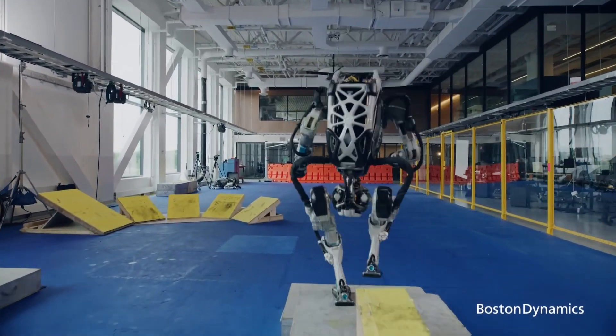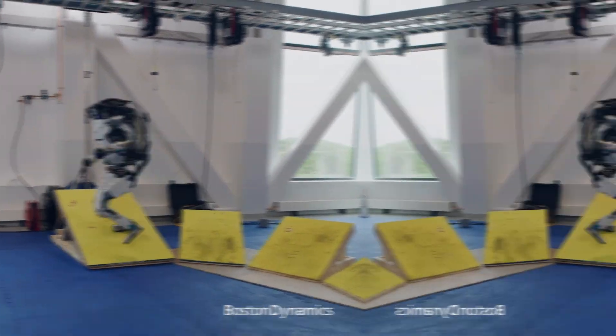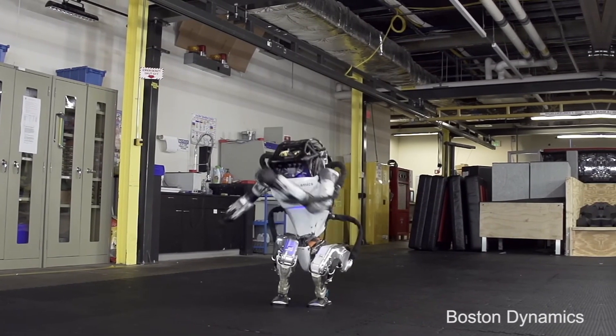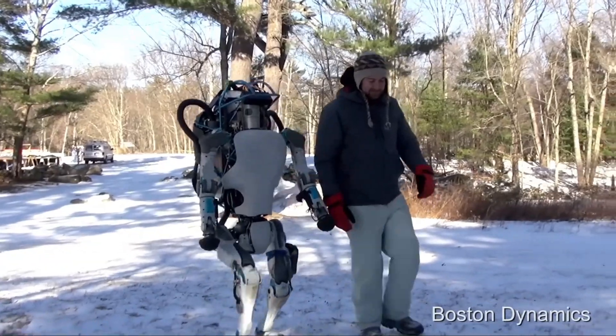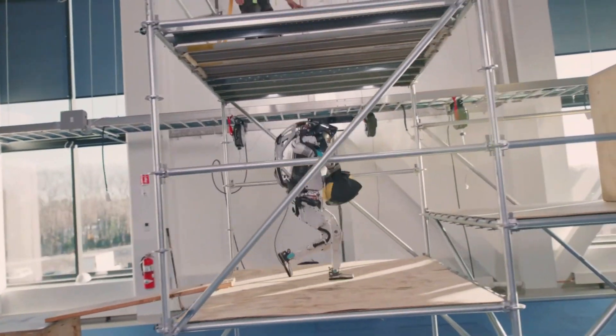Unlike traditional bipedal robots, Atlas doesn't just walk and stop. It transitions effortlessly into a sprint, showcasing a level of agility rarely seen in humanoid machines. Running is one of the hardest things for a robot to do, requiring real-time calculations to adjust for momentum, surface traction, and balance. Yet Atlas makes it look effortless.